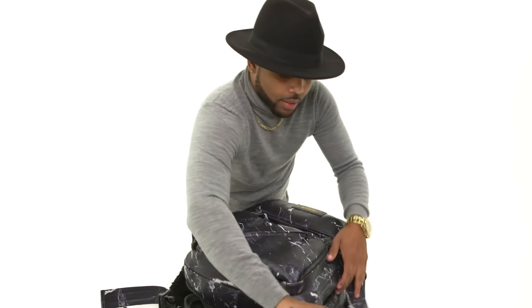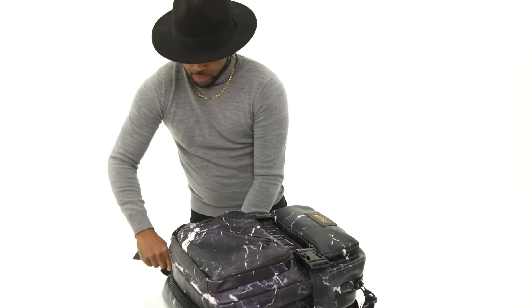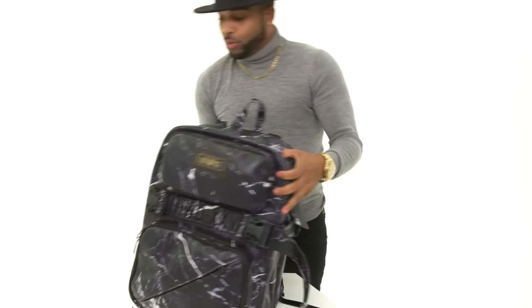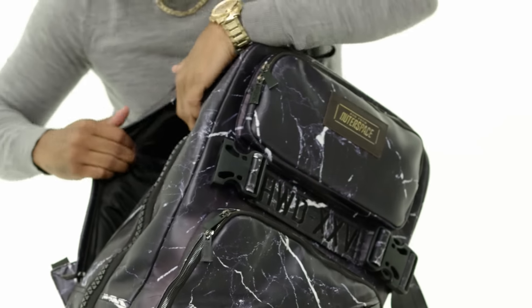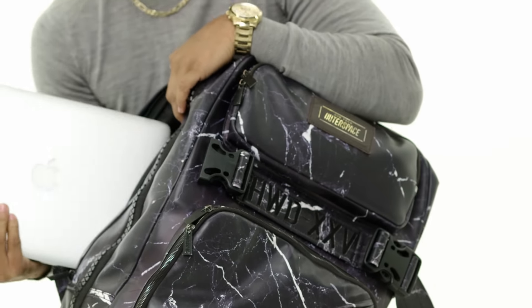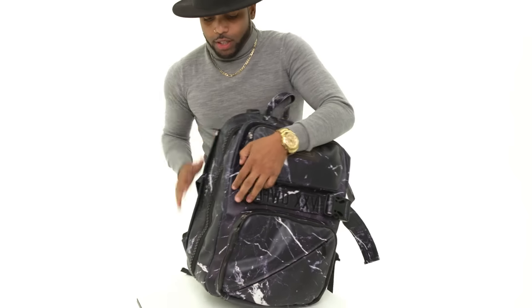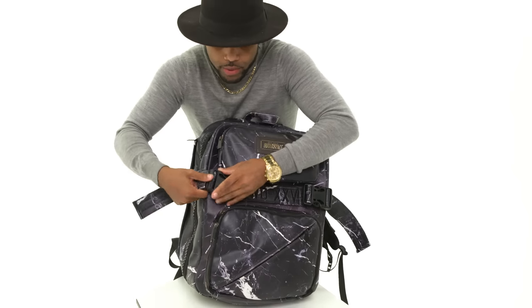Once you close that back up, you're good to go. Right here you have the zipper for your laptop, and it fits up to 15 inches. You buckle that right back up and you're set.